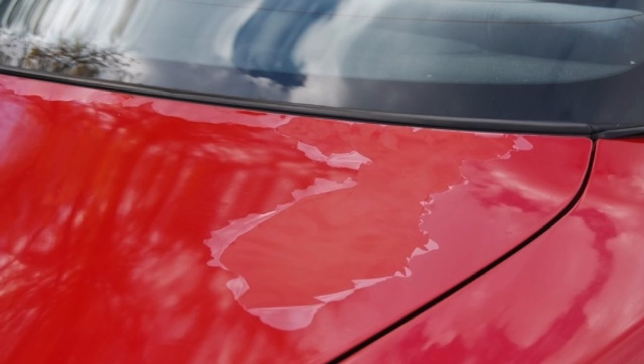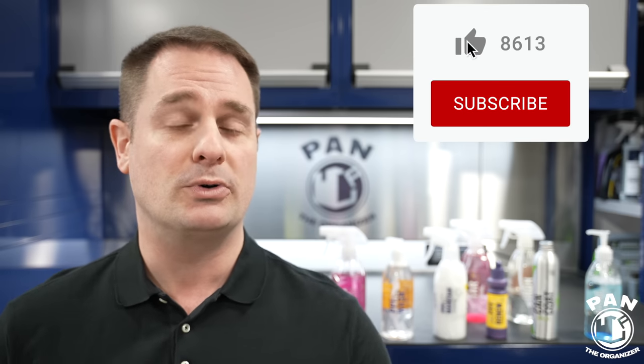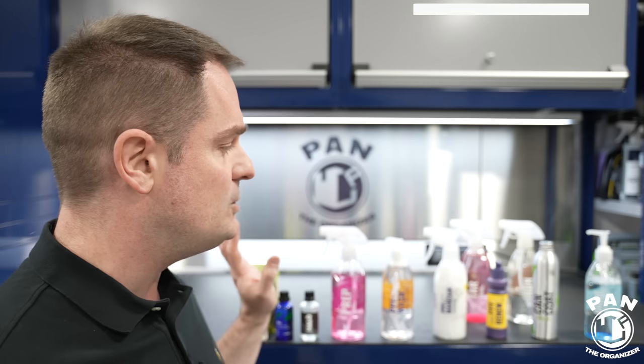A paint protection film does a lot of good stuff, but over time it can get dull, it can oxidize, some of them yellow — get that yellow tint — or it can accumulate contamination as well. So you need to perform some regular maintenance steps in order to preserve it and keep it looking and performing its best. We're going to look into a full suite of products today to help you maintain your PPF.